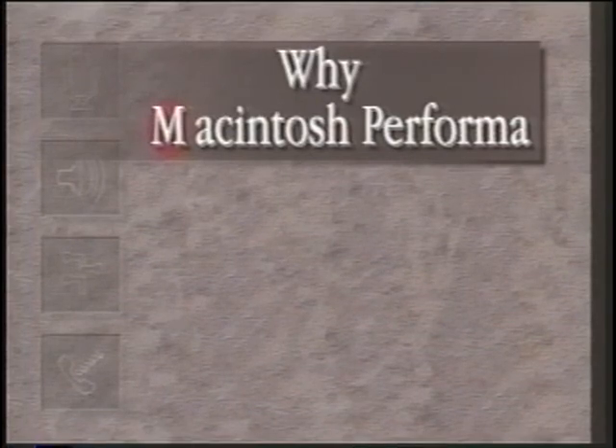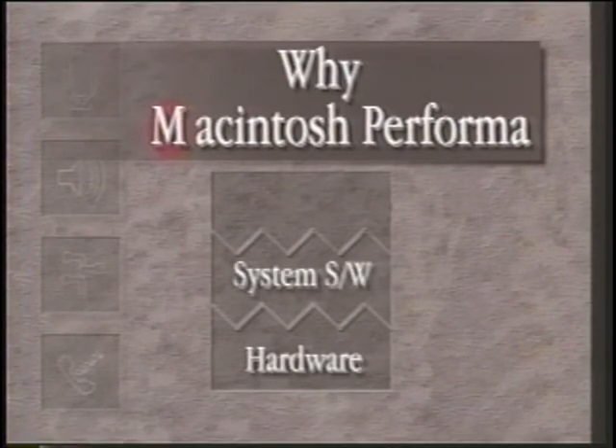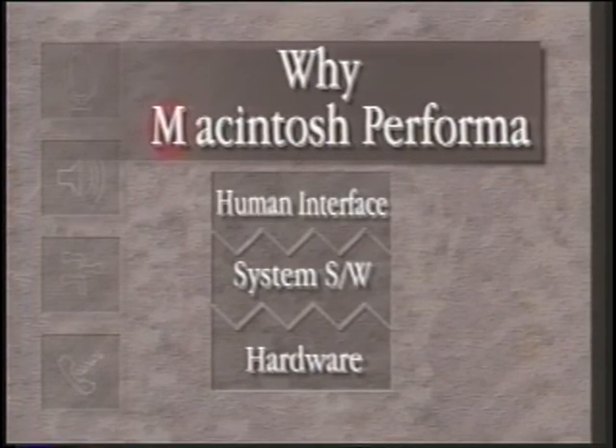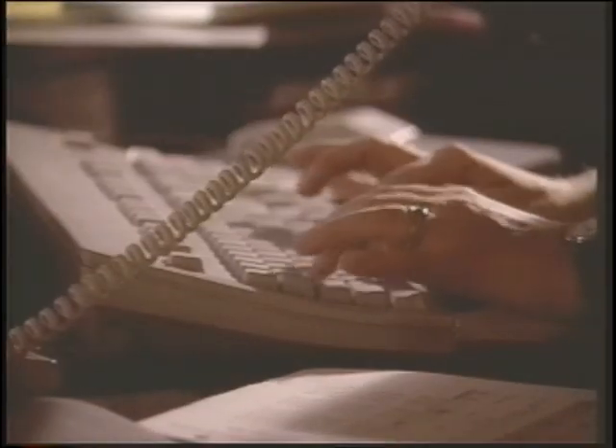Why Macintosh Performa? First, Apple is uniquely positioned in the microcomputer industry because it directly owns and controls the design of the three key elements of the total system: the hardware, the system software, and the human interface standards — the way the user interacts with the system. Macintosh pioneered the graphical user interface for the personal computer market. Millions of people quickly discovered that icons and pull-down menus could make them more productive.